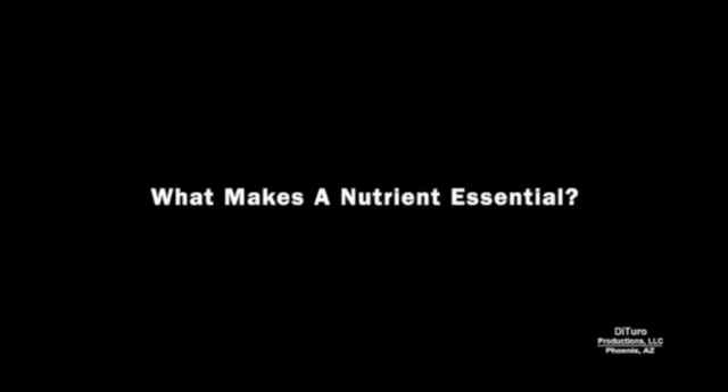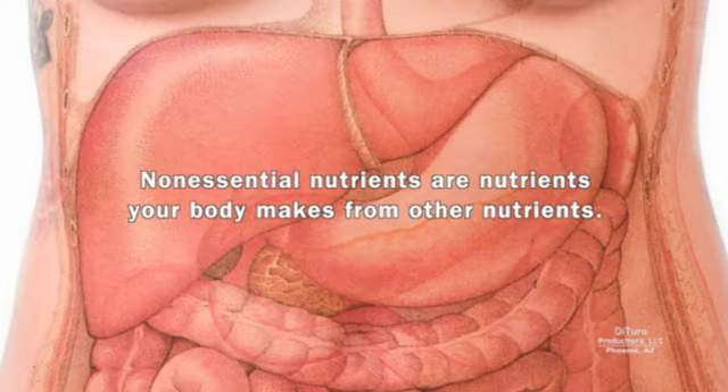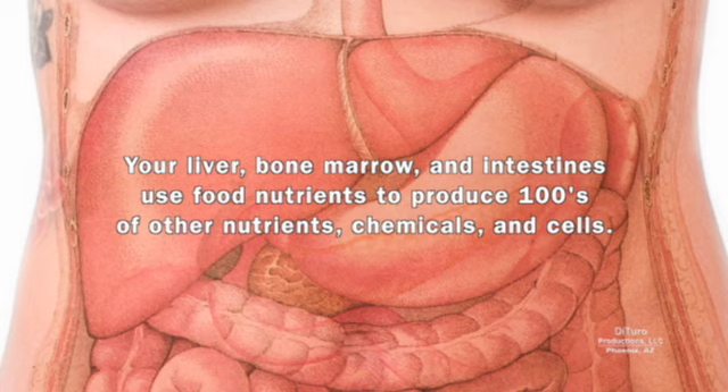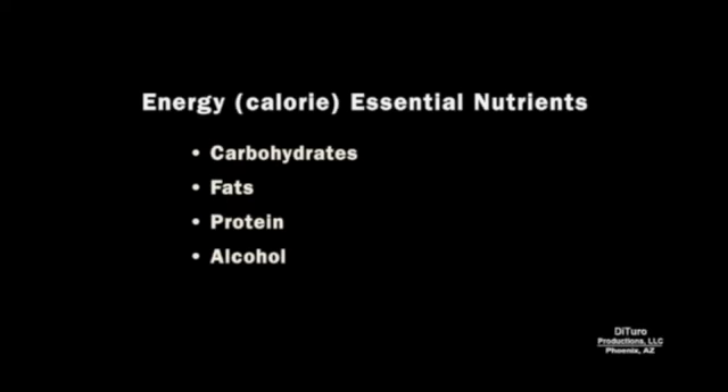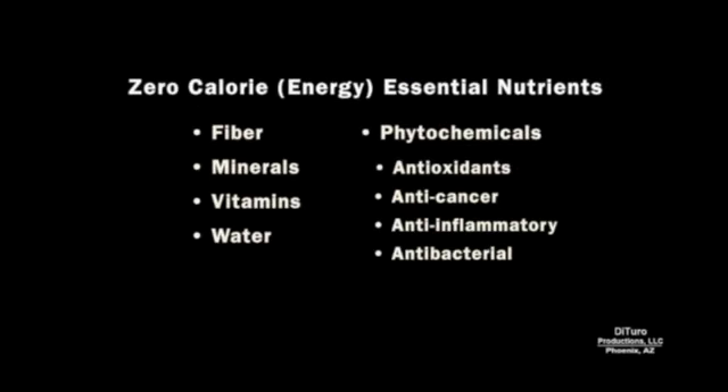So what makes a nutrient essential? Essential nutrients must come from your diet or from diet and dietary supplements. Non-essential nutrients are nutrients your body makes from other nutrients. Your liver, bone marrow, and intestines use food nutrients to produce hundreds of other nutrients, chemicals, and cells. Four essential nutrients provide energy ranging from 4 kilocalories per gram to 9 kilocalories per gram. These other nutrients provide zero calories but are essential for hundreds of other functions. Phytochemicals from plant foods have antioxidant, anti-cancer, anti-inflammatory, and anti-bacterial properties.